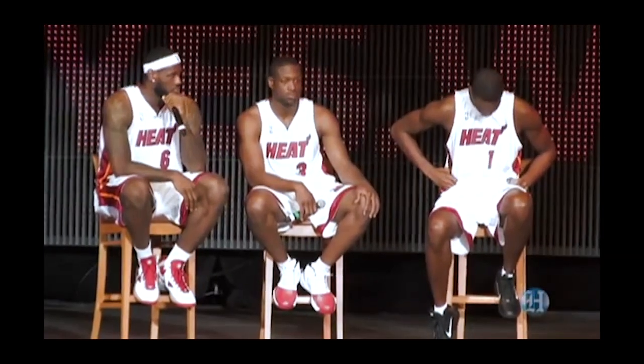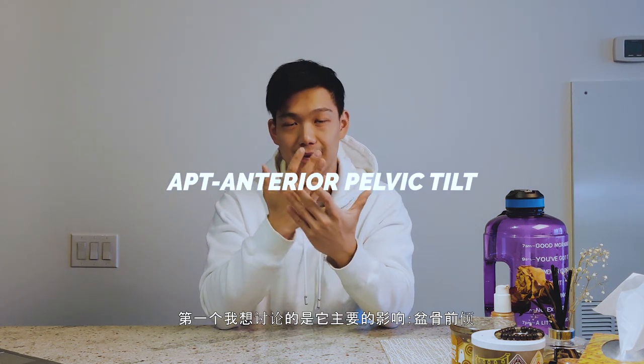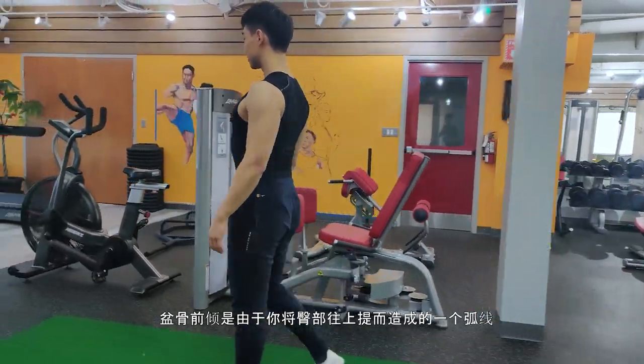Anterior pelvic tilt leads to long-term lower back pain. The pelvic tilt itself can create a nice illusion of an S-curve on the human body — like most Instagram fitness models. As a human body, we actually have three pelvic tilts. The first one I want to talk about is our main event: the APT, anterior pelvic tilt. It's when you're tilting your butt upwards and backwards, creating that nice arch.